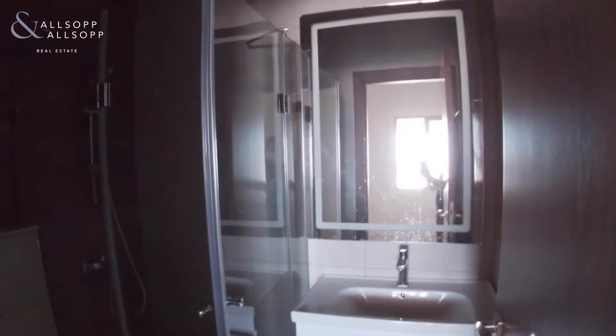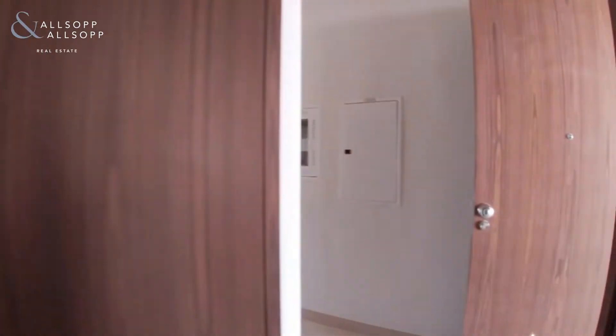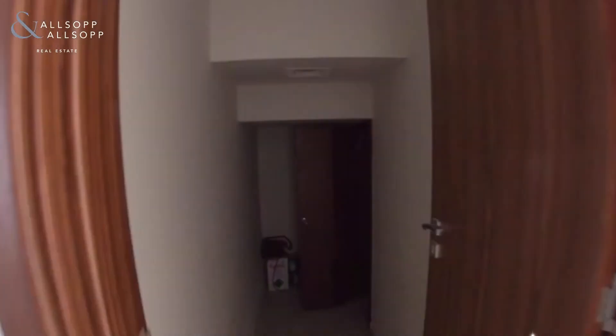So this is the fourth bedroom, which is on the ground level and it comes with its own en suite. Then you have a maid's cabinet and a guest bathroom just to your left. And further on the ground level we have an open plan kitchen, living and dining room.